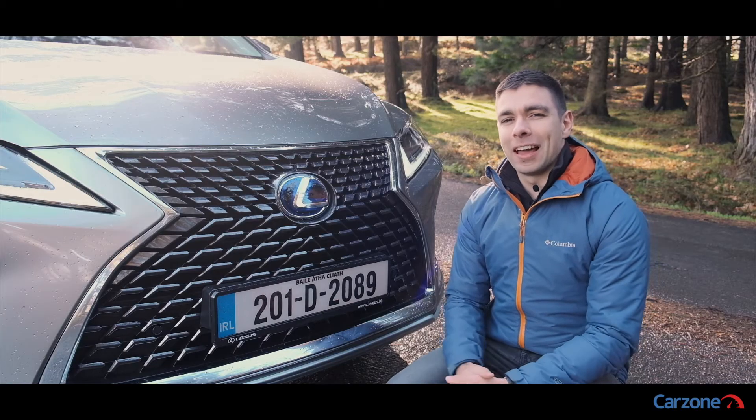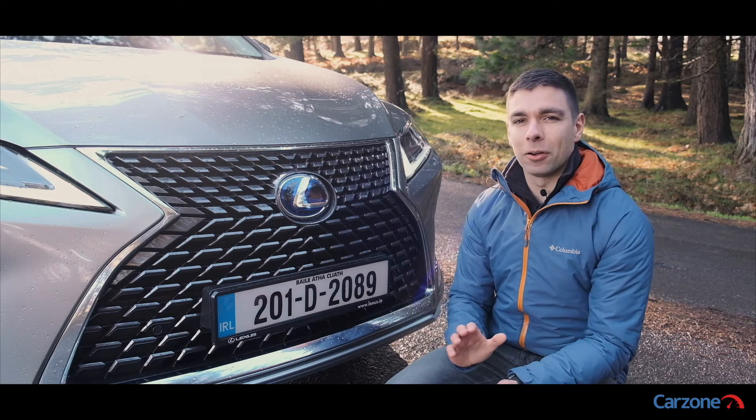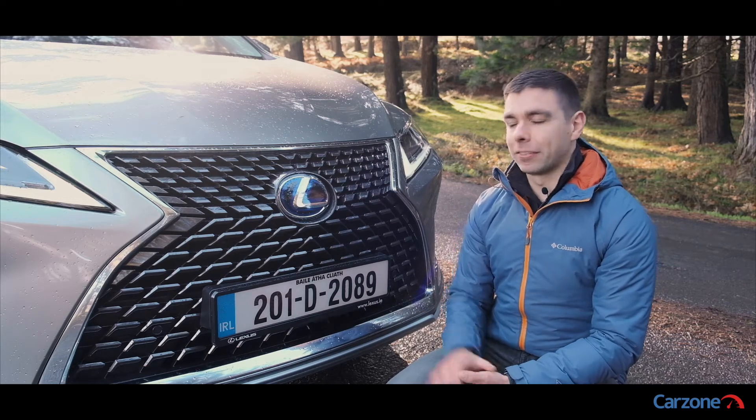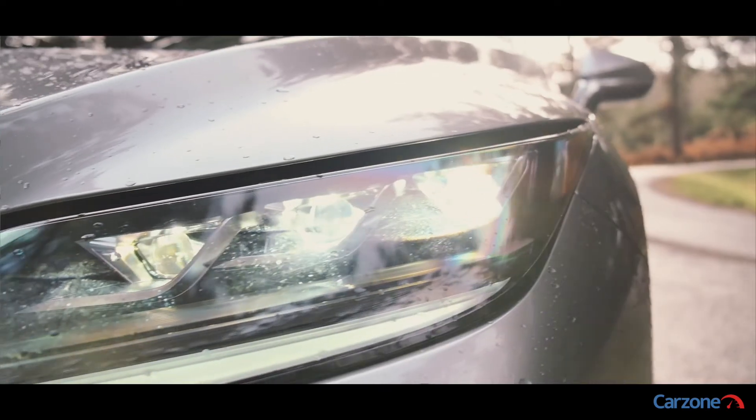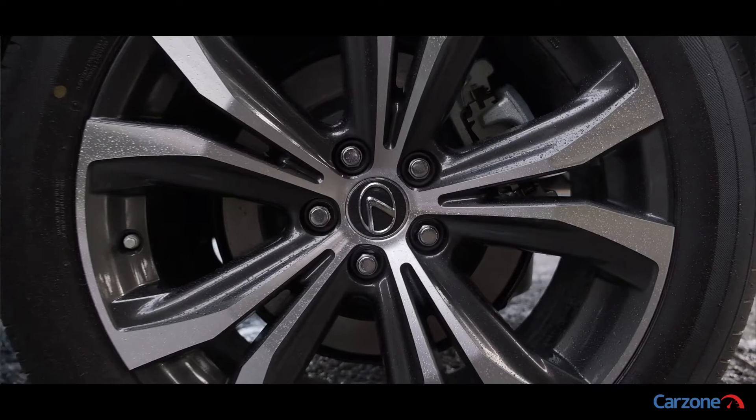You will have to look quite closely to notice the differences between the new and the outgoing model. Most notably there's a new front grille design, different LED headlights, reshaped bumpers, and there are also some new wheel choices too.